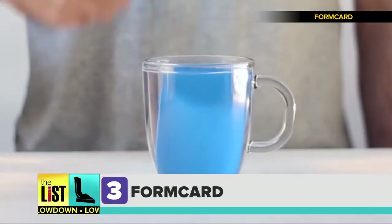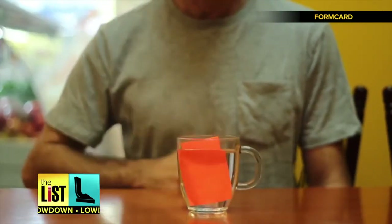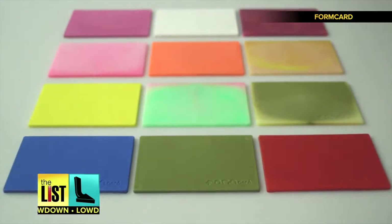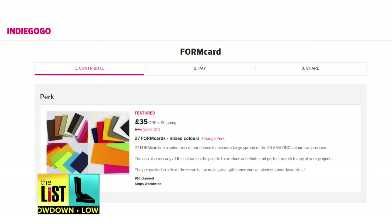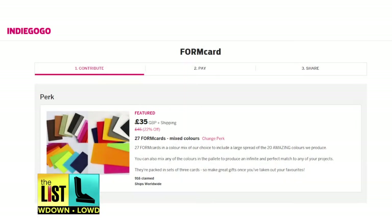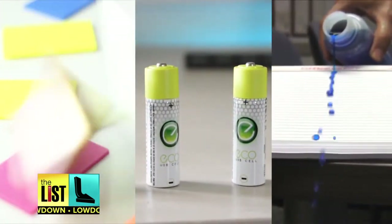Finally, Form Card. Pop it in some hot water to make it malleable, and when it cools down, it's as durable as nylon. They come in many colors. You can create makeshift tools, repair household items, or fix your kids' toys. Find Form Card on Indiegogo.com for around $43 for a pack of 27. Thinking outside the box at home on the lowdown.